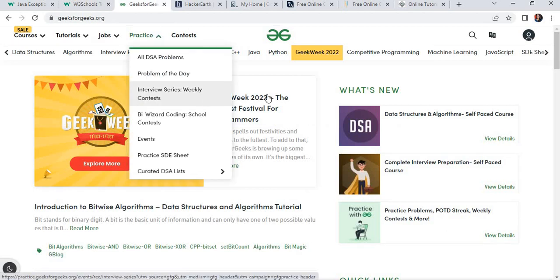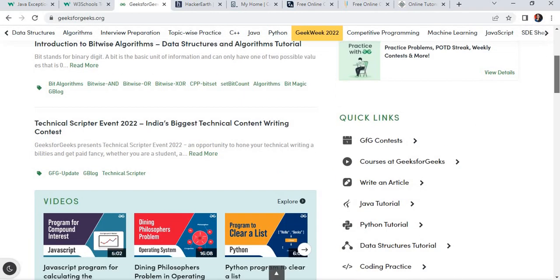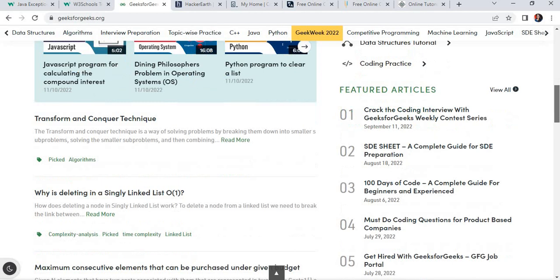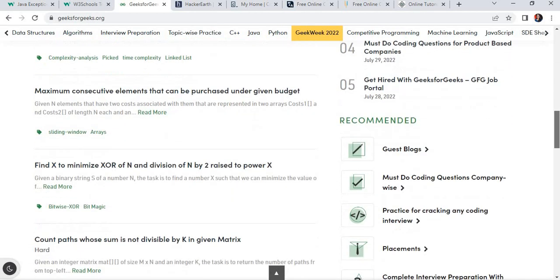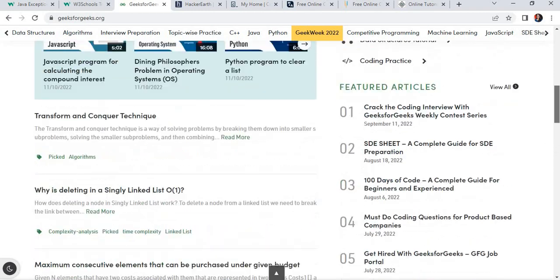The second most important website is GeeksforGeeks. I think every engineer must know this website. It provides tutorials for all programming languages, coding practices, as well as notes for GATE, UGC NET, and similar exams. This will be helpful for your interview preparation, entrance exam preparation, and placement purposes.